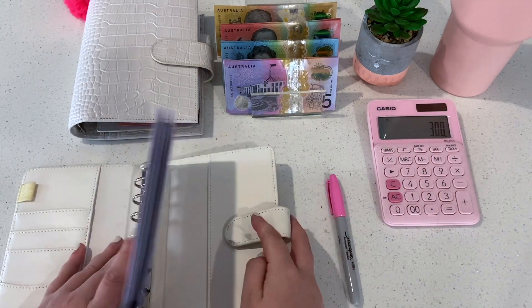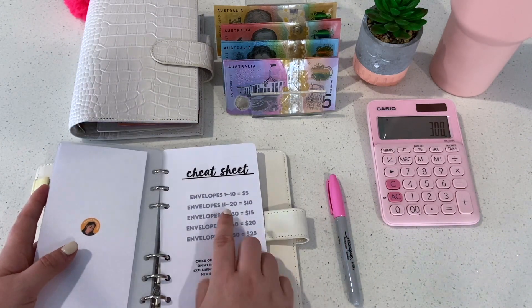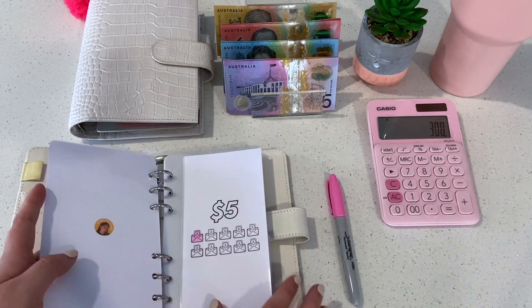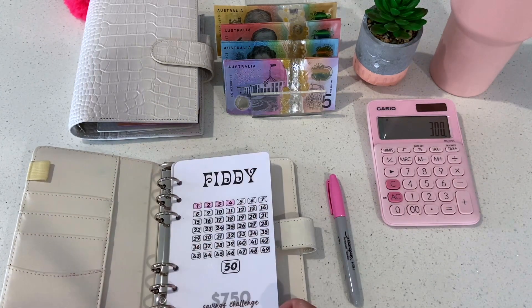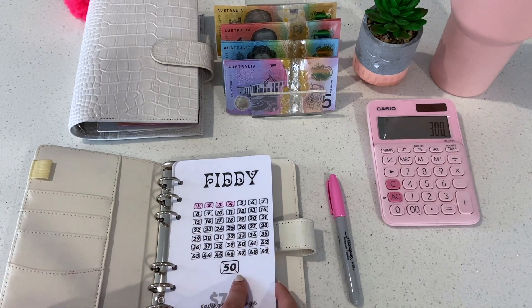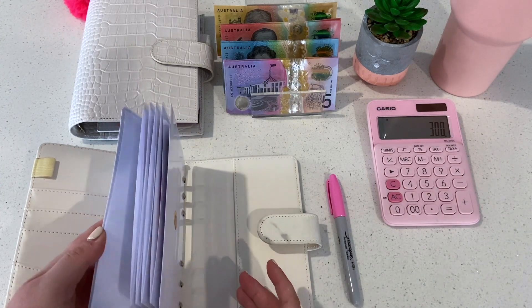I learned something about the 50 challenge — apparently the cheat sheet at the back shows the numbers I'm meant to color in, but I've just been going by how many envelopes I've filled in — one, two, three, four — and I actually quite like it that way so I might keep doing it wrong just so I can see how many envelopes I've done and always know how many more I have to go.